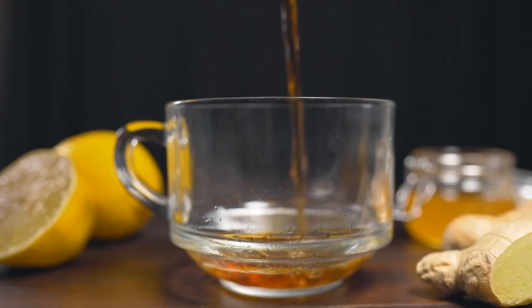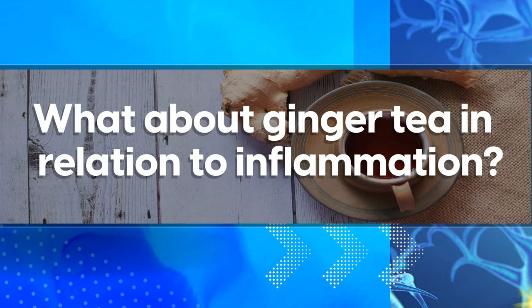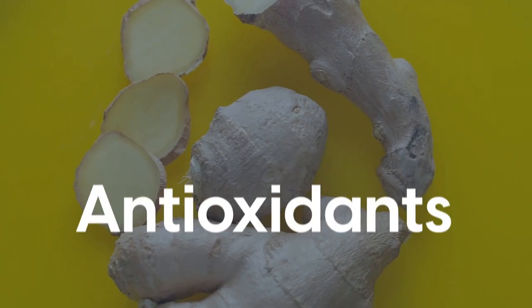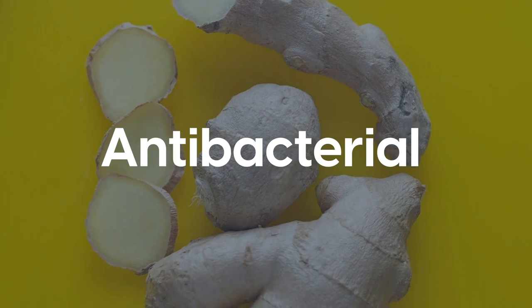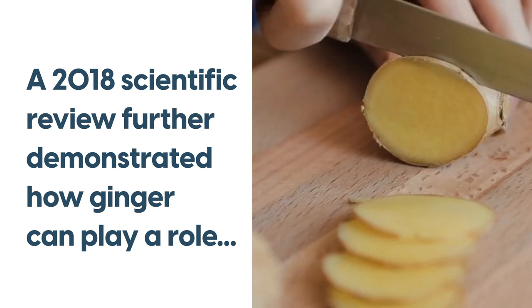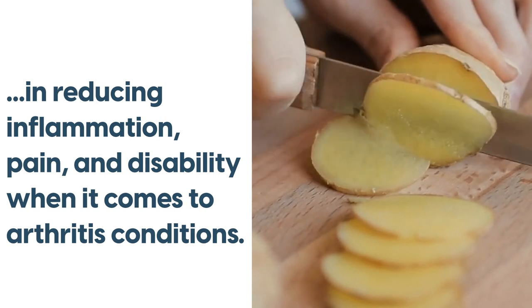This next one isn't exactly a food. At number 7 is ginger tea. Ginger tea is often a go-to for those struggling with digestive discomforts — it's a well-known fact that ginger can help settle the stomach. But ginger also contains chemicals that act as antioxidants, anti-inflammatories, and antibacterials. A 2018 scientific review further demonstrated how ginger can play a role in reducing inflammation, pain, and disability when it comes to arthritis conditions.